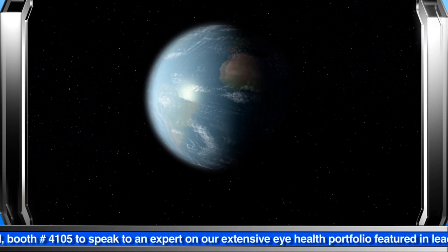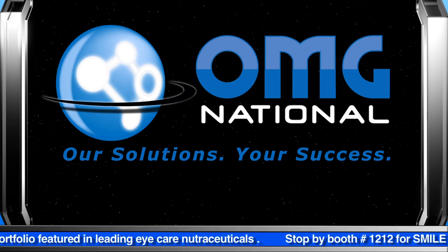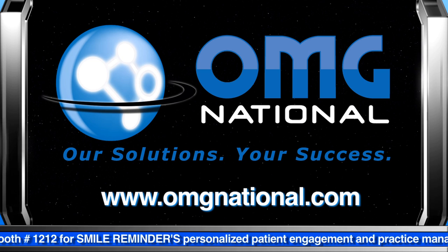Research, production, and distribution by OMG National and its AOA-TV division. For a full-service approach to marketing in a self-service world, call, click, or visit OMG National today.